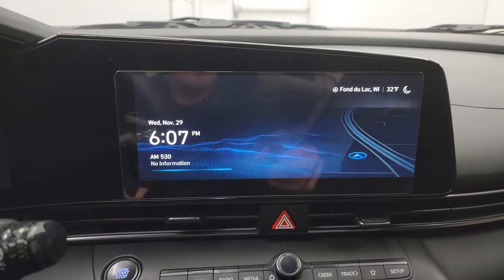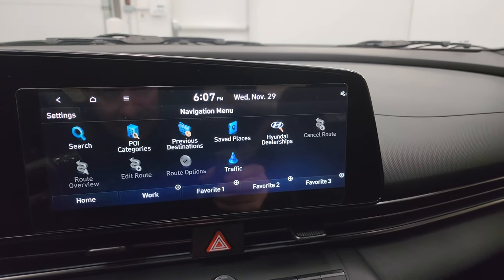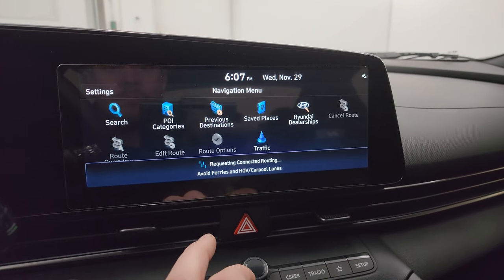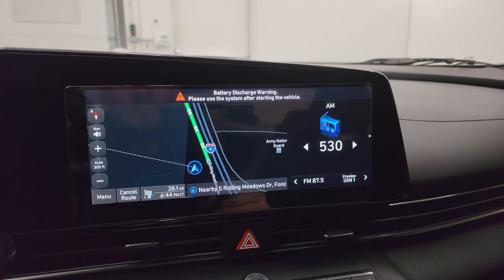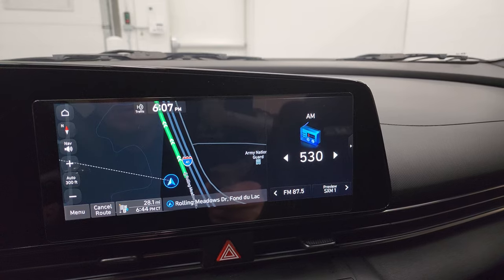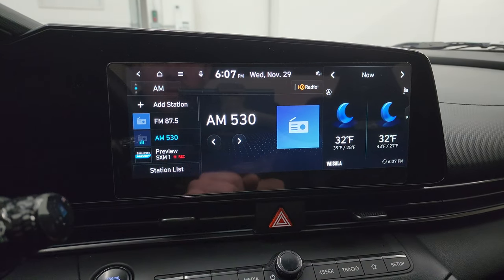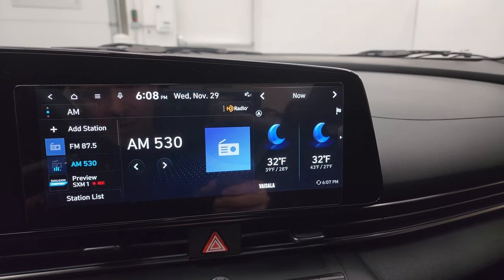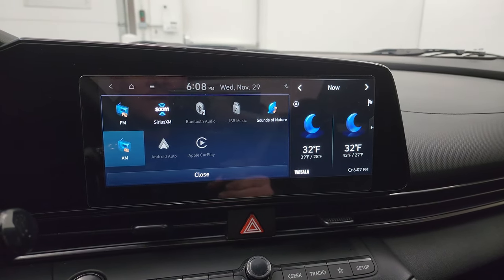You also get the touchscreen radio. This one has the factory navigation system — there's highway 41 on the map, so you know that is working properly. Going to radio, you get AM, FM, and SiriusXM radio capabilities. And then all your different apps from the home screen — you get Apple CarPlay and Android Auto on there as well.